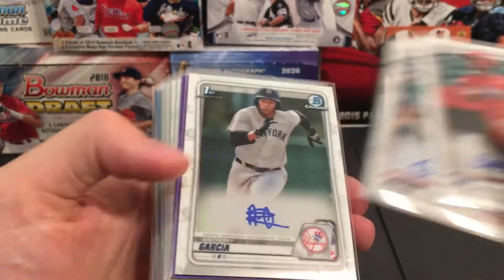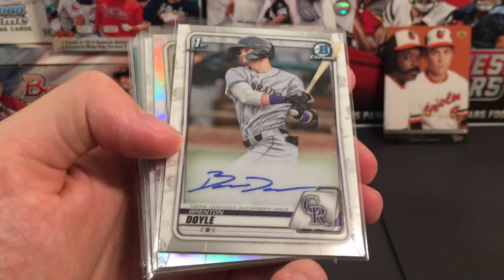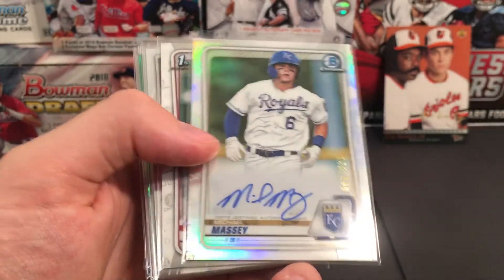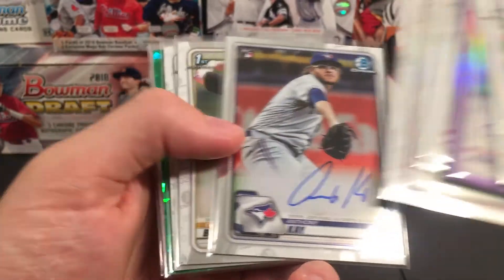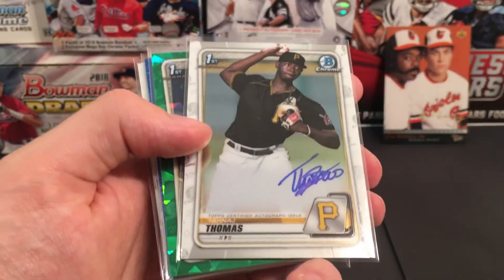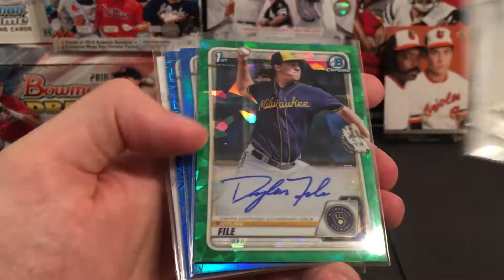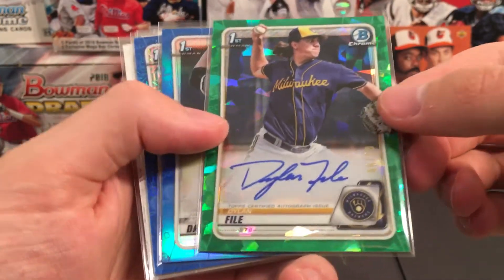We also had Gilberto Jimenez, Anthony Garcia, Chandler Redmond, Holland, Doyle, Massey for the Royals, Harris for the Braves, Kay for the Blue Jays, Bolton for the Pirates, and Thomas — someone said that one was a good one for the Pirates.